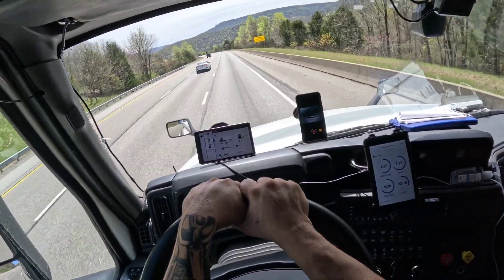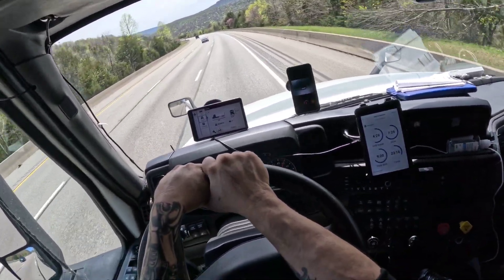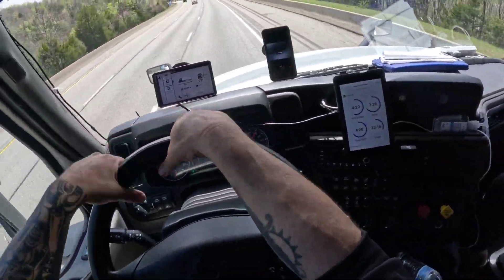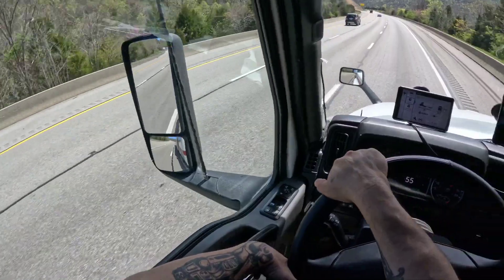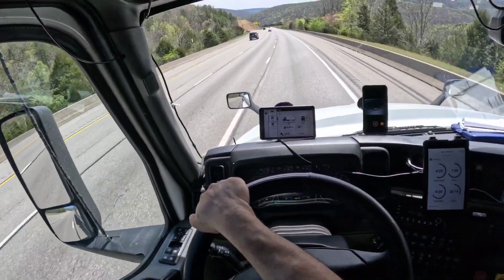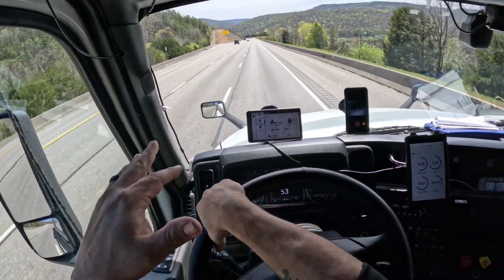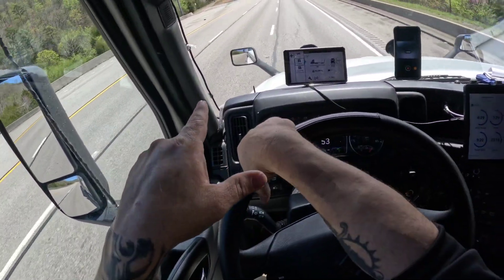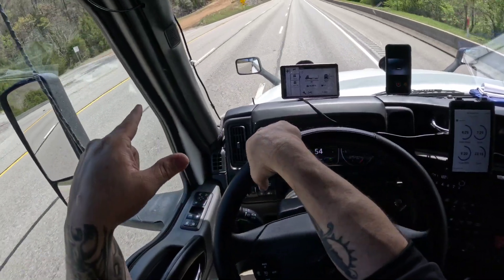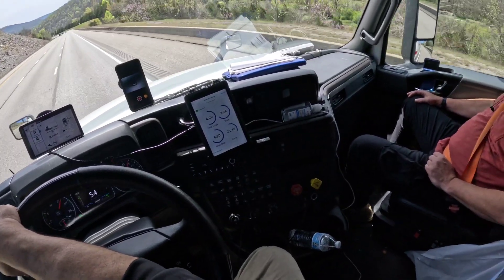We've got a runaway truck ramp coming up here. You want to see what one looks like from inside the truck — not from inside the truck on it. There it is. If you got into a situation and needed to take a truck ramp, that's what it is. The focus is it'll stop you — you won't go off the top. You can see where somebody took it before and ran it that way. It'll bury the truck in there. You'd rather do that than kill somebody — like the guy in Colorado.